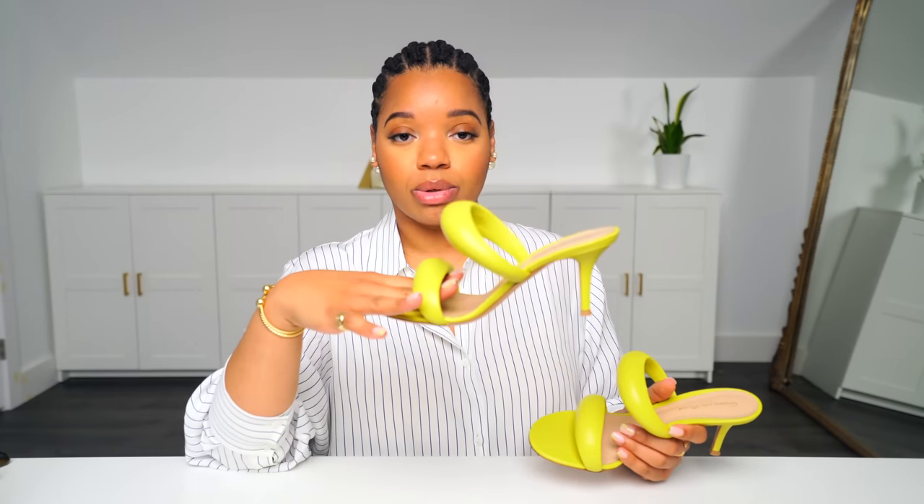I have one more item I want to show you guys, and it is my Gian Vito Rossi Bijou sandals. I love these, you guys. These are a mule style. They have a really reasonable heel height and they're just a lot of fun — a really cute pair of shoes.